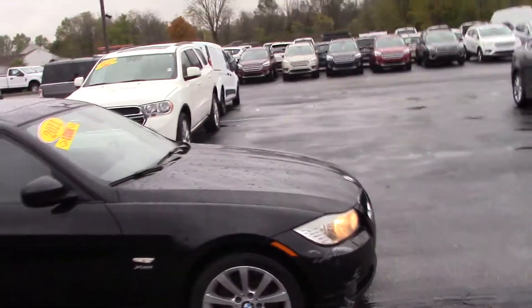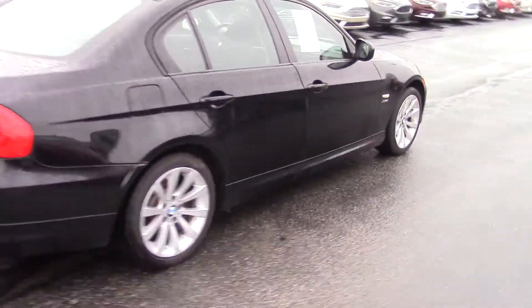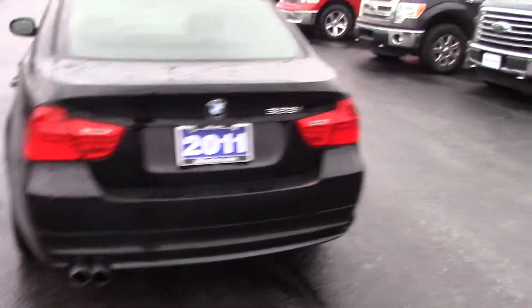It does have the X-Drive. Overall, it's pretty great — condition-wise, it's in good condition. There's plenty of trunk space.